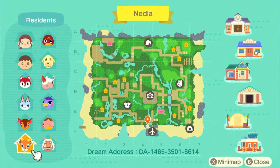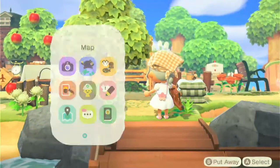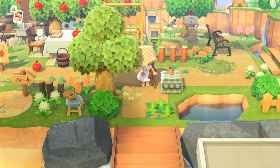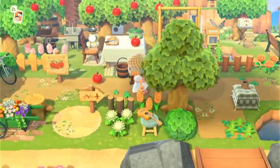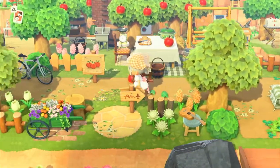Fauna and Bo are actually two of my dreamies — I have Bo on one of my islands! As you step off the plane, you have a little seating area where you could sit and read some books while waiting on a plane or waiting on someone. Then there's a little apple orchard where you can come and pick and eat some apples.